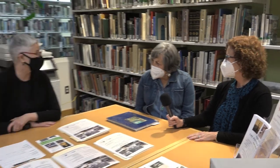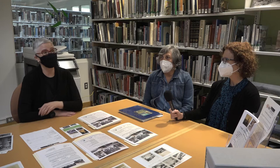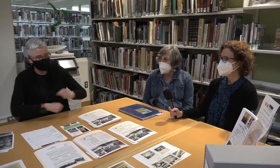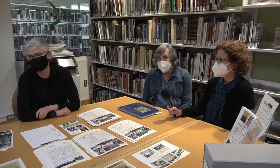Sue has been volunteering with the library for how long? Probably going on 10 or 12 years. It's got to be more than that because I've been here for 10 years and Sue has been here probably 12. I actually stole Sue from another department because I wanted her to work in the local history room.